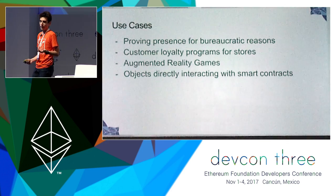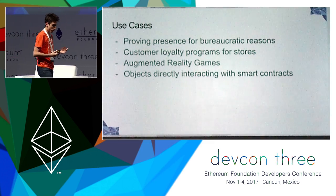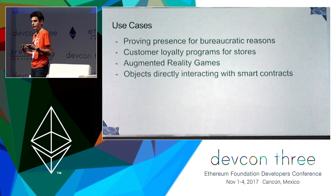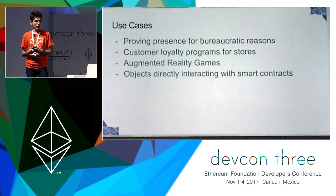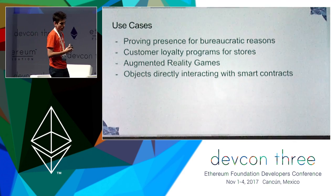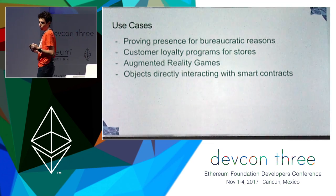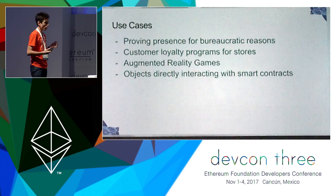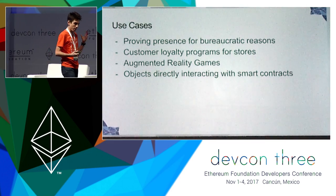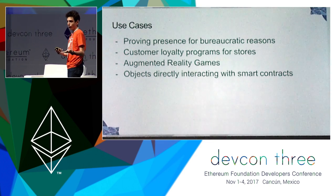Use cases for such a system — there are many. You can prove your presence in a particular location for bureaucratic reasons. Picture yourself unemployed and having to go to the unemployment office every first of the month and prove that you were in that particular location. Customer loyalty programs — you get discount tokens for being in a particular shop. Games, augmented reality games — Pokemon Go on the blockchain. And the most exciting use case would be objects directly interacting with smart contracts. Say you rent a power tool; the minute you return the tool to its charging station, a blockchain transaction is made to pay for your usage.